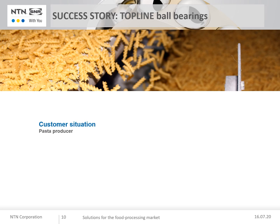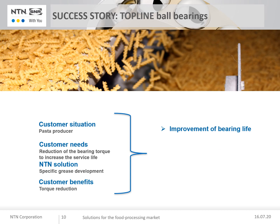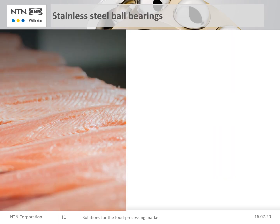The customer need was to increase bearing lifetime and reduce the torque of bearings for their dryer application. The application was affected by moisture and acids. The NTN-SNR solution was to develop a modern grease specifically for high temperature with excellent torque characteristics. Customer benefits: optimized technical solution, improved bearing lifetime, and reduced maintenance for operators.